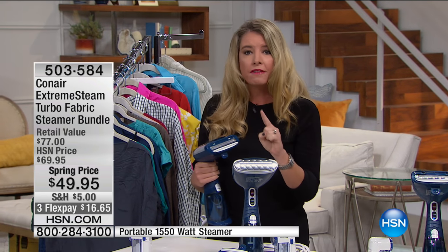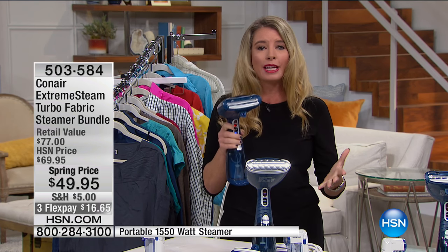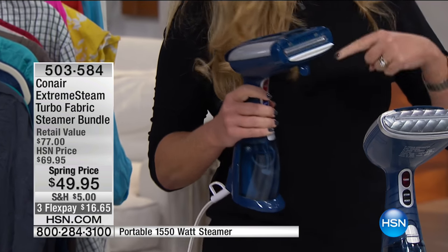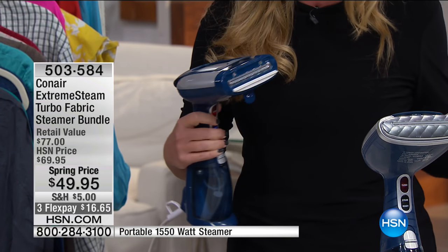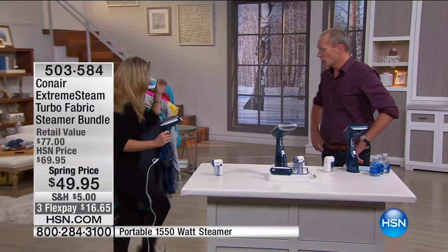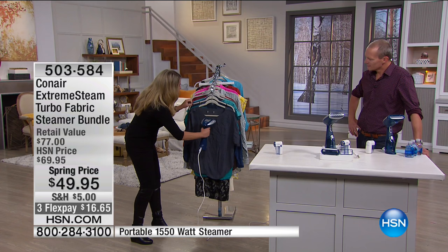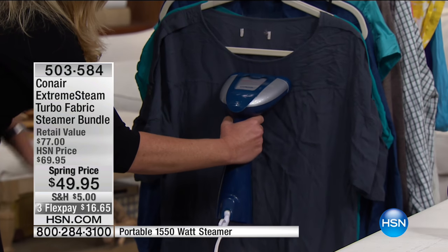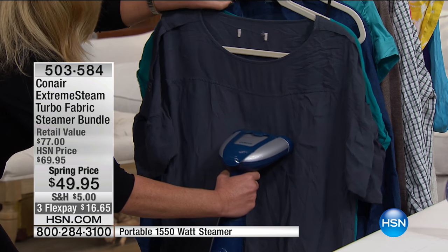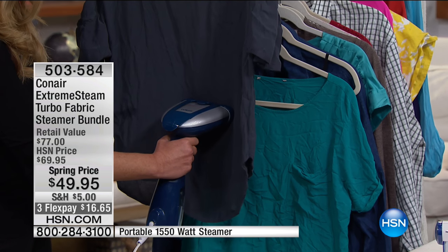There are 1,550 watts of power coming from this handheld steamer. It's only a couple of pounds in weight, and this is going to absolutely take care of anything you want. You're going to get rid of the iron and the ironing board. We've got the Turbo Blast right here — within a matter of seconds you can hear it steaming, literally melting those wrinkles away.